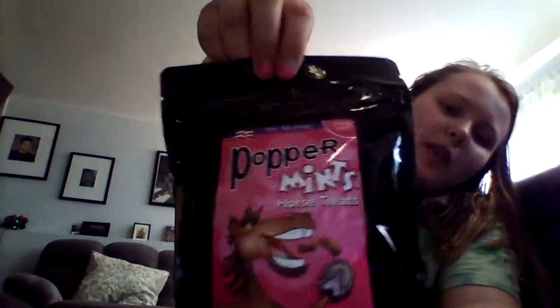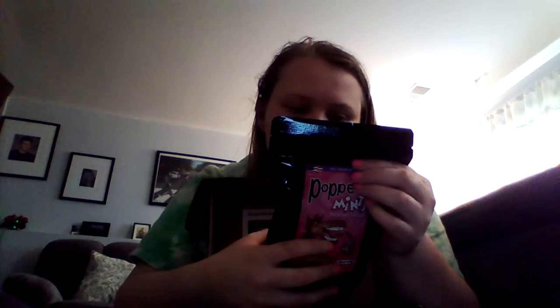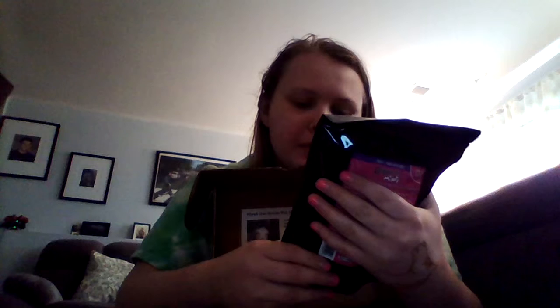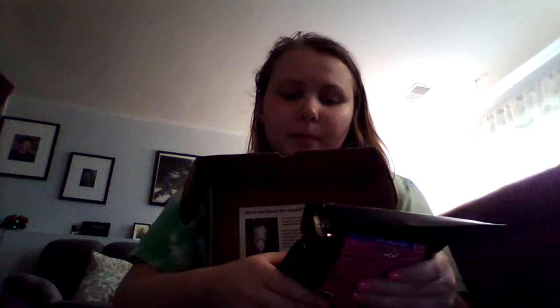And these are the treats that we got — I'll bring them closer to the camera for you. This is a travel size, and they're peppermint flavored horse treats. My horse loves peppermint. I actually buy a lot of peppermint candies for them at the Dollar Tree, so these are really nice to have. I might keep these in the trailer.